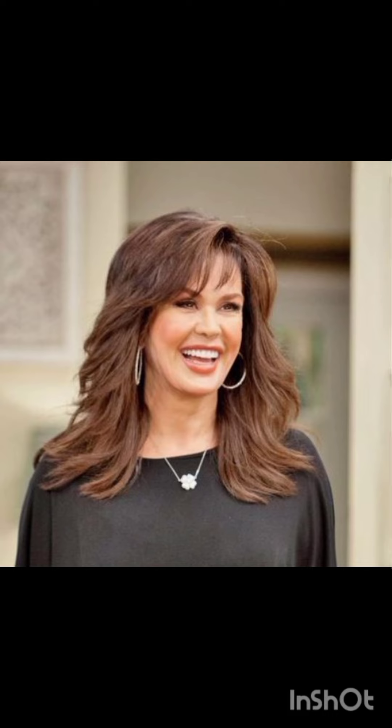Pixie cuts can be enhanced with various accessories to add flair and personality. Consider trying headbands, hair clips, bobby pins, scarves, and bands. Choose thin headbands to keep hair off your face or add a pop of color. Use stylish clips or pins to create different looks and secure sections of your hair.